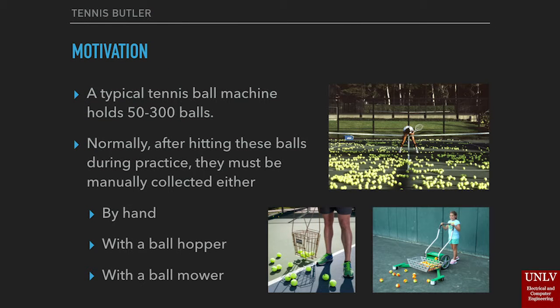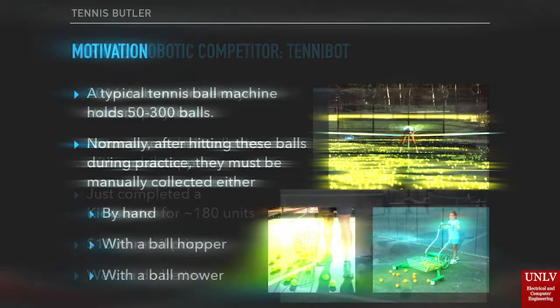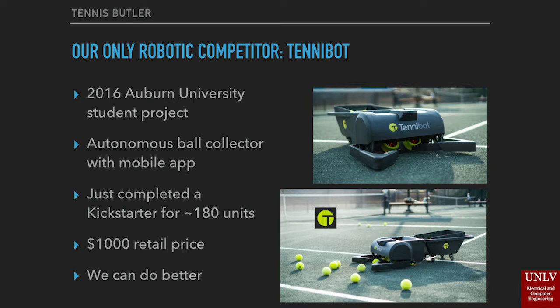A typical tennis ball machine holds 50 to 300 tennis balls. Normally, after hitting these balls, they must either be collected by hand or with tools such as a ball hopper or a large ball mower. The only competitive automated tennis ball collection system is the Tenna Bot, originally conceived as a 2016 Auburn University student project. It is a ball-collecting robot with a mobile app, and they did just complete a Kickstarter for 180 units.